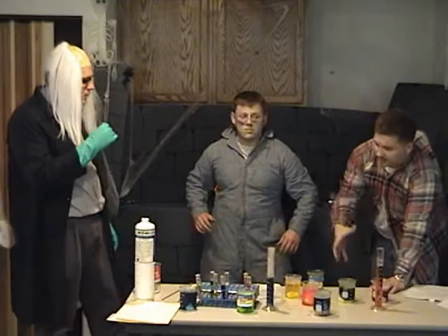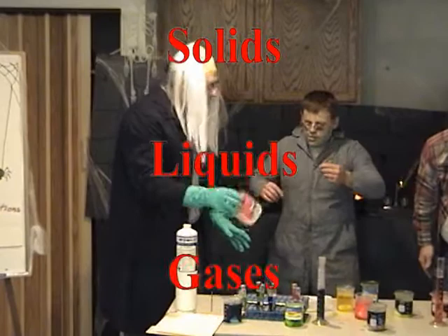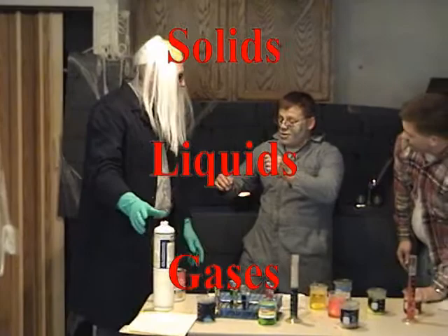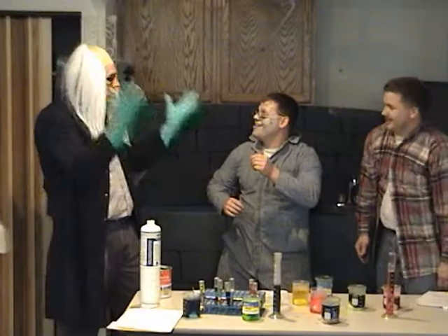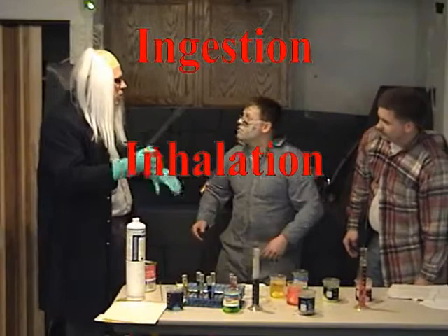Chemicals can come in many forms. There are solids, like these welding rods; liquids, like this adhesive; and gases, like this oxygen. Ingestion is only one way that chemicals can enter our body. They can also enter through inhalation — breathing it in — or contact with our skin. Both can be protected against by using rubber gloves and a respirator.